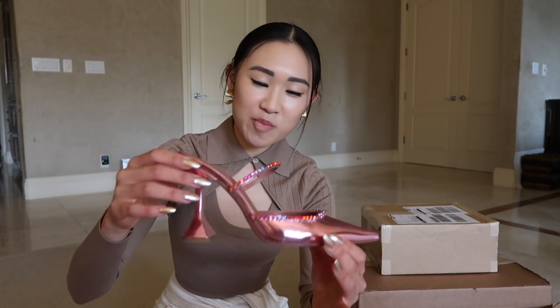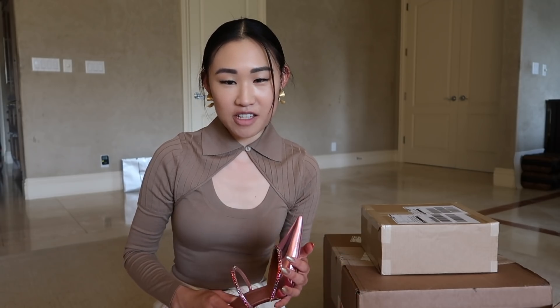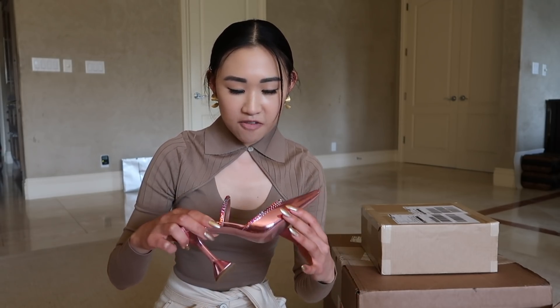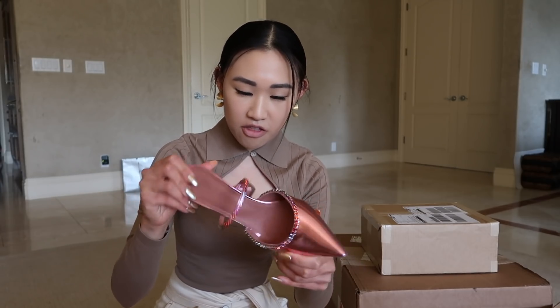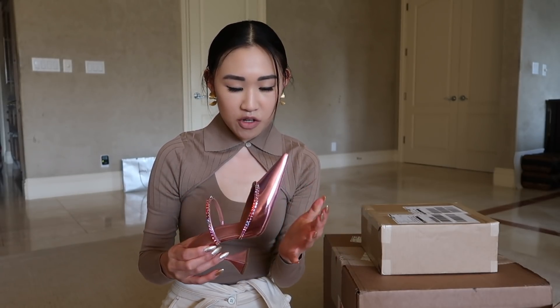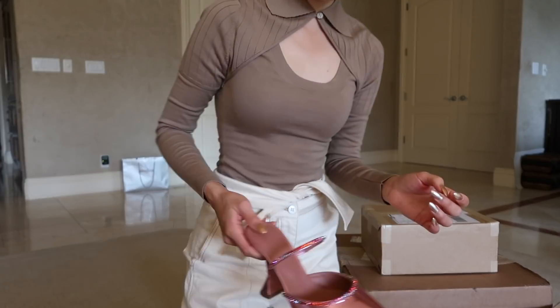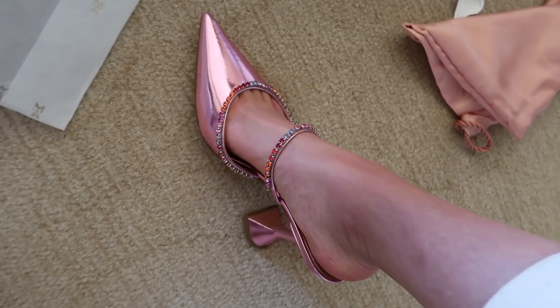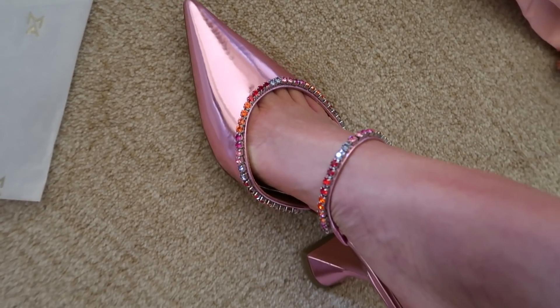Next we have these beautiful Amina Muaddi pumps that I found on Forward by Elyse Walker. Amina Muaddi shoes are kind of difficult to find in your size because they always sell out super quickly. I pre-ordered these in a size 39 and a half because the 39 was too small. These look like they fit much better — it's a pink mirrored pump with multicolored crystals.